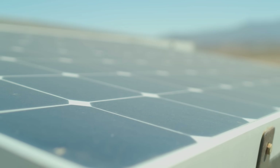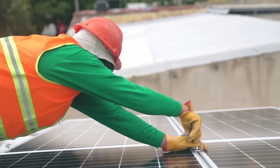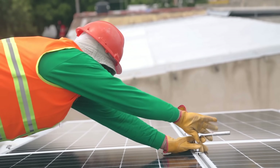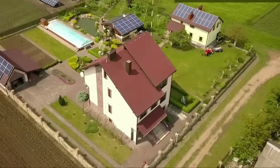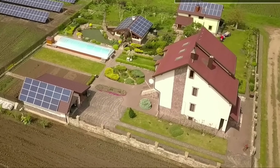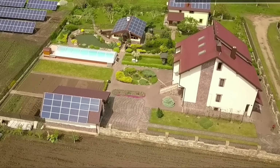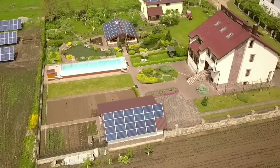PV solar panels are a great way to harness the power of the sun and turn it into electricity. They are widely used around the world and have many benefits — they are clean, green, and sustainable. They can reduce your electricity bills and your carbon footprint, and they can work in any climate as long as there is some sunlight. However, PV solar panels also have some limitations.